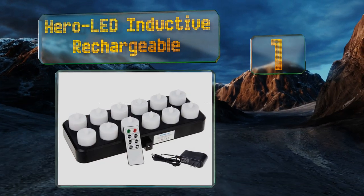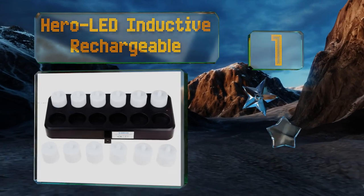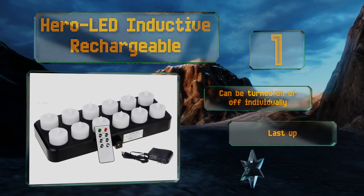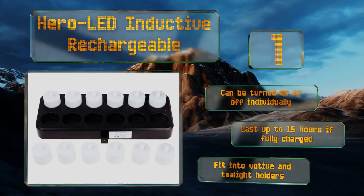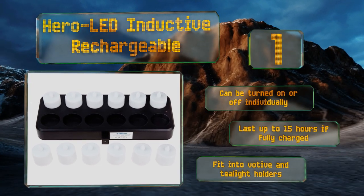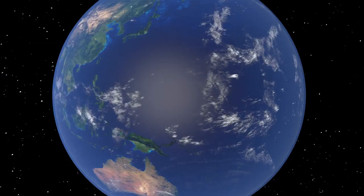Coming in at number one on our list, they may be pricey but with the Hero LED inductive rechargeable you'll save money in the long run by not having to buy batteries. The bulbs last up to 50,000 hours and you can choose from amber, white, or rainbow colored flames to match any ambiance you want to create. These can be turned on or off individually and last for up to 15 hours if fully charged. They'll fit into votive and tea light holders.